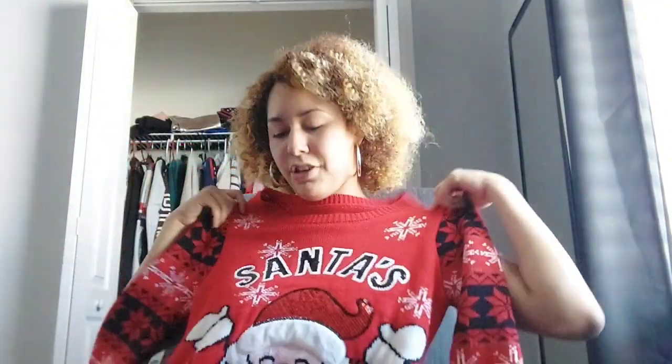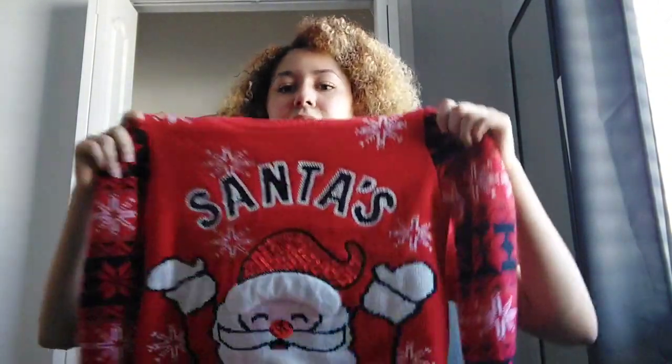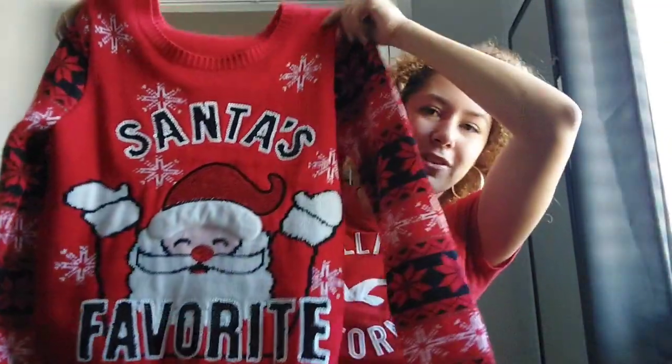My final sweater is a Christmas sweater, which I also got from Shein — my only Christmas sweater, just like my only fall one. I love it so much because it's giving Christmas vibes. It's red all over and it has snowflakes on both sleeves and everywhere around where it says 'Santa's Favorite' on the bottom, and you can see Santa right there. It is so soft too. I love how soft all my sweaters are.